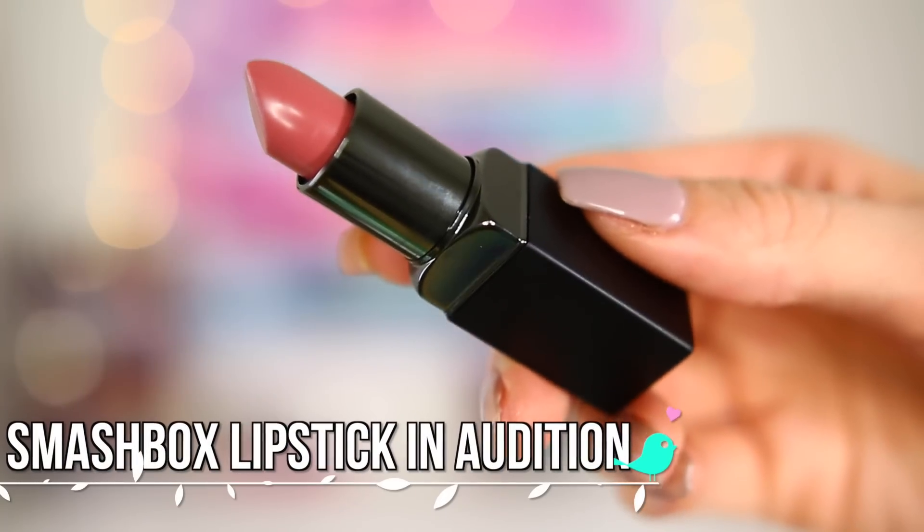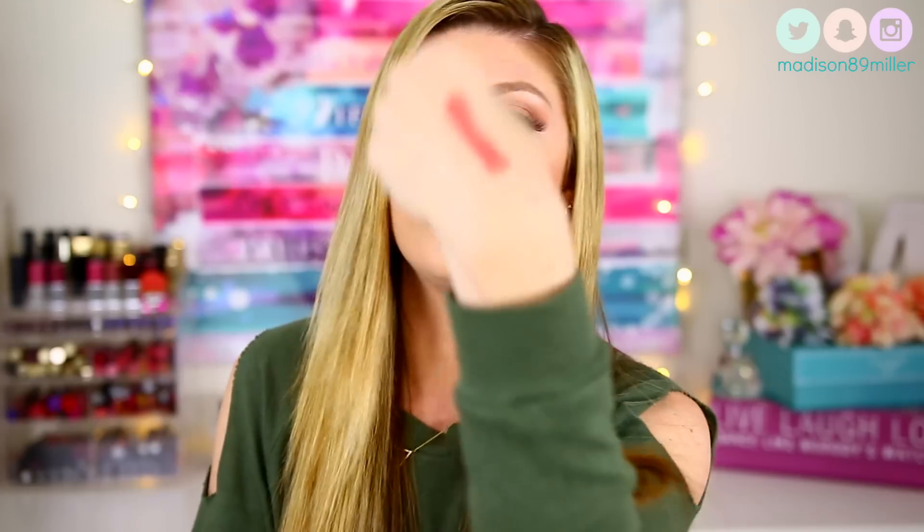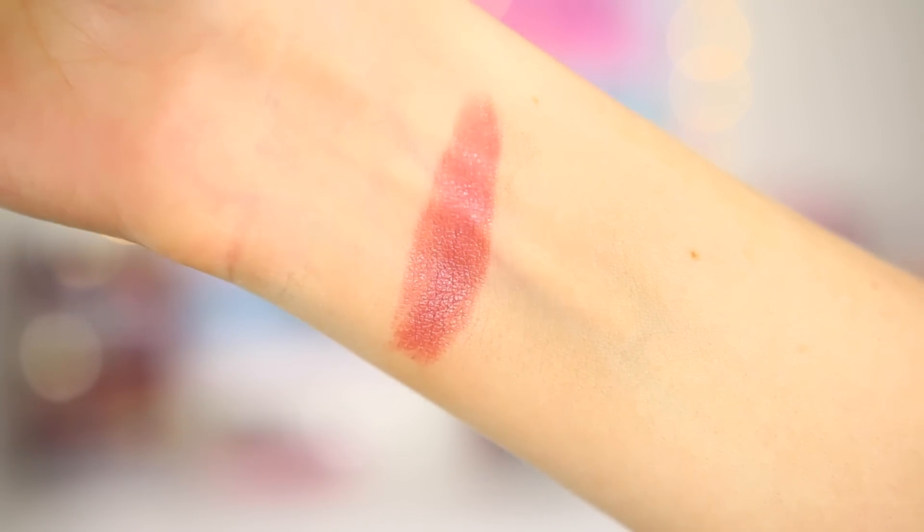Next up is a new product I haven't tried yet — the Smashbox Lipstick in Audition. When I went to Gen Beauty this weekend I went to the Smashbox booth and was swatching lipsticks just for fun. They had multiples of a few colors out and I kept swatching one color I liked — it was Audition every single time, so I took it as a sign and purchased it. The lady at the counter said they'd been sold out of it for a really long time because it's such a popular color. It is so pretty — a really gorgeous mauve shade with a nice finish that looks really moisturizing as well.